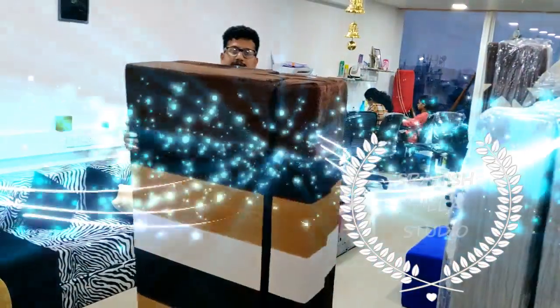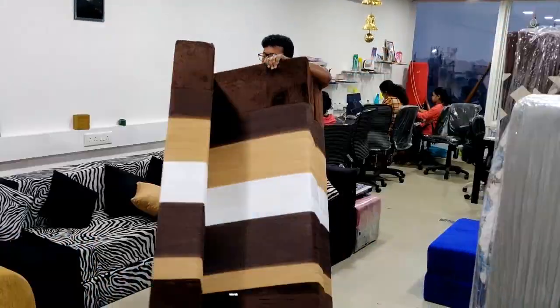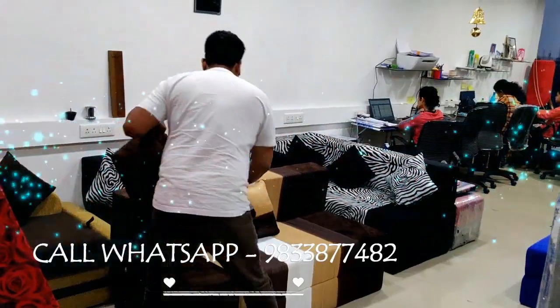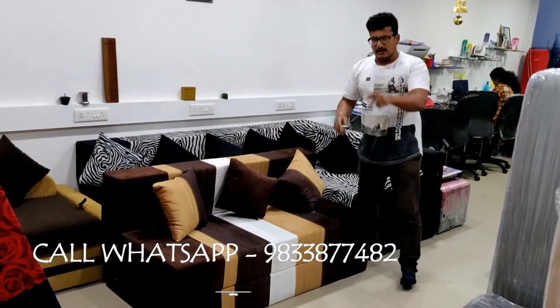It is lightweight. In this, we have used a 50-density doctor foam. This is a 5x6 folding sofa. Thank you so much.